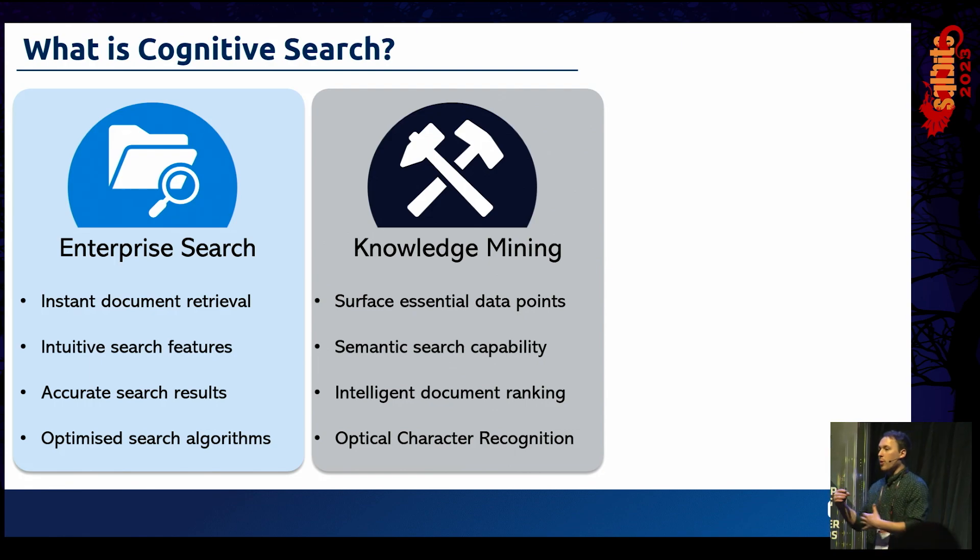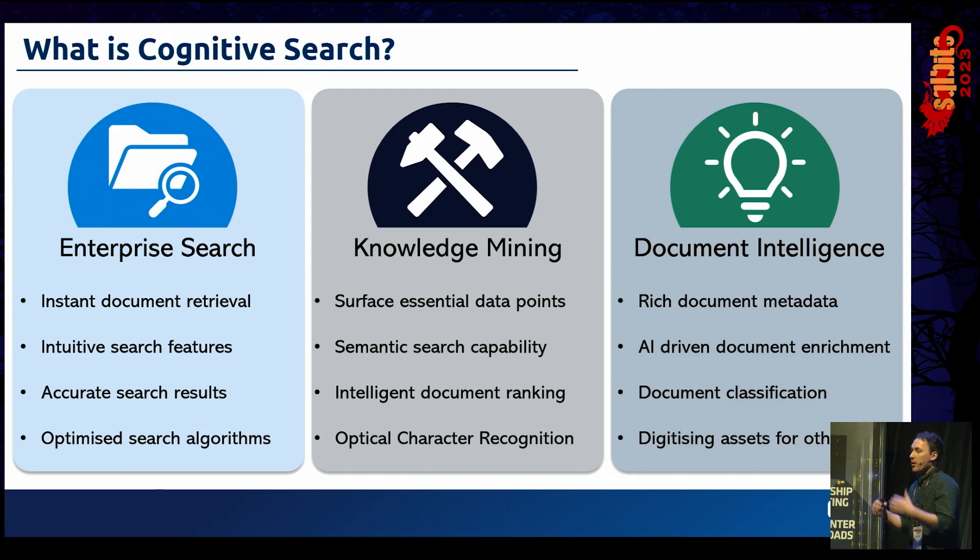We can then build on that and talk about knowledge mining. Once you've got the right documents, how can we harvest data from them and provide real, human-readable answers directly to users? Very often when you type a question into Google or Bing, a box at the top summarizes the page and gives you the answer directly. So knowledge mining is about using documents as a rich database of information and providing that data back to a user.